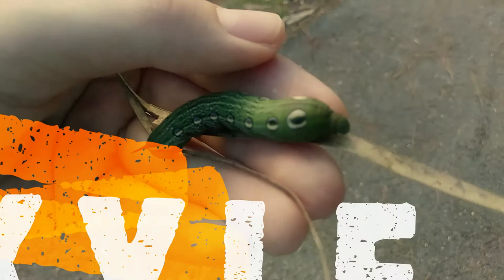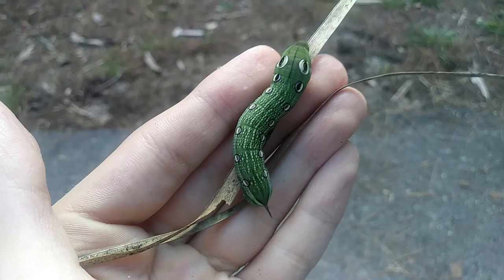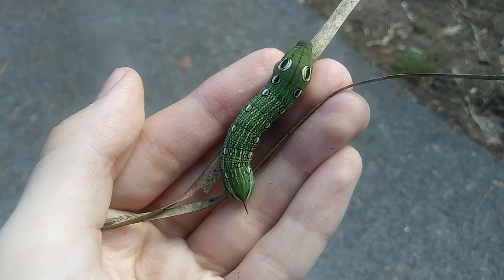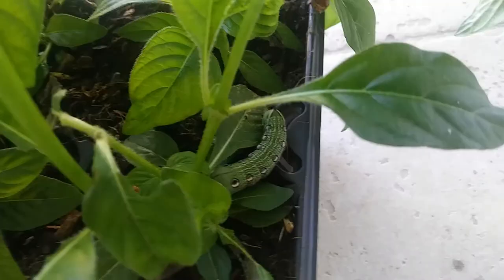This is Kyle, a Tursus Sphinx Moth caterpillar. While I was helping tour guide a nature walk around the nature center that I volunteer at, one of the people walking found this caterpillar on the ground. When I saw the caterpillar, I decided to take the challenge and see if I could take care of it all the way until its moth stage. I also had plans to document the metamorphosis process for this video since the beginning.